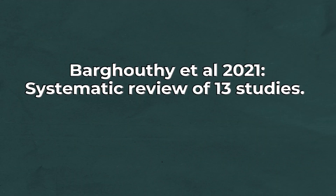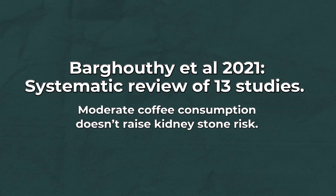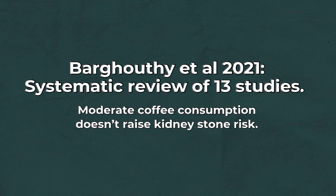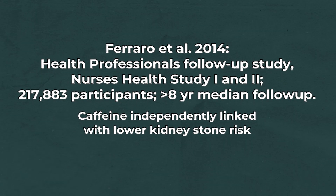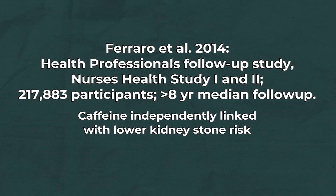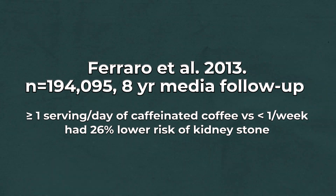The evidence around caffeine and kidney stones is conflicting — there's positive research and negative research. On the positive side, a 2021 systematic review of 13 studies found that moderate coffee consumption doesn't raise your risk of kidney stones. A 2014 study by Ferraro and colleagues, looking at the Health Professionals Follow-Up Study and the Nurses' Health Study one and two, found that caffeine was independently linked with a lower risk of kidney stones. A 2013 study showed that drinking one or more servings per day of caffeinated coffee versus less than one serving per week was associated with a 26% lower risk of kidney stones.